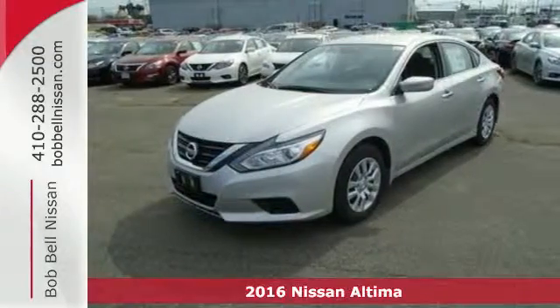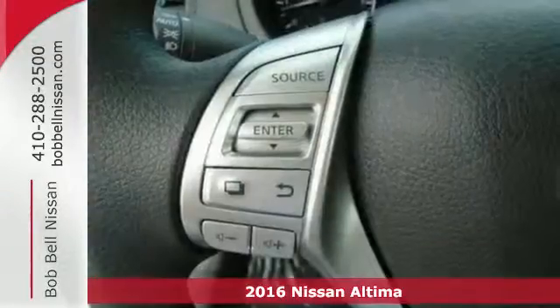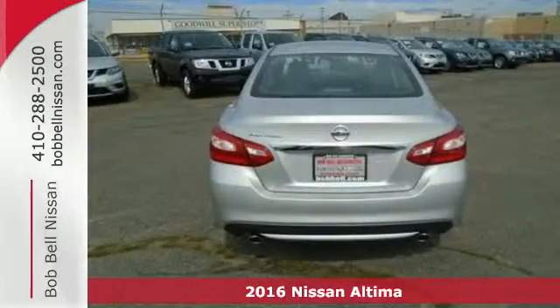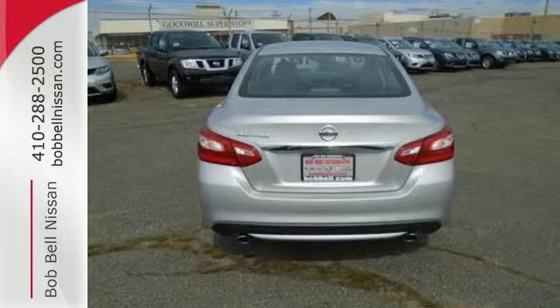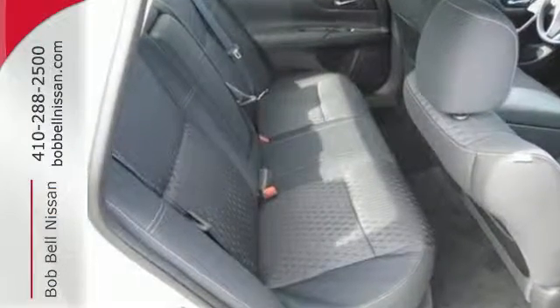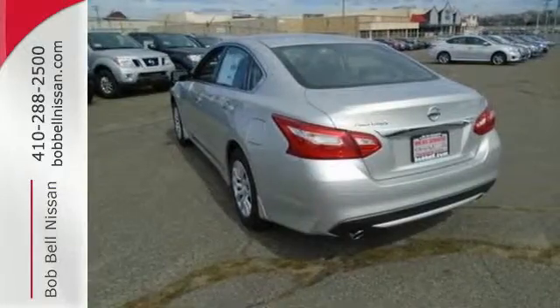Here's a 2016 Nissan Altima. This Altima is about much more than turning heads — it's about delivering a thrilling driving experience. Its stunning exterior design is complemented by impressive driving dynamics thanks to the Xtronic CVT, active understeer control, and vehicle dynamic control.